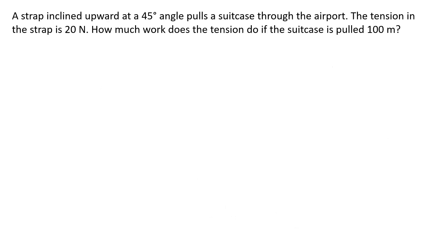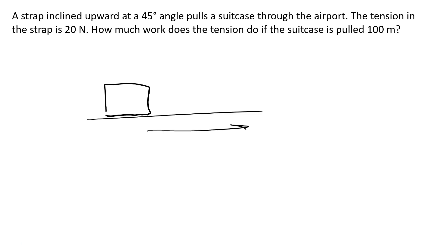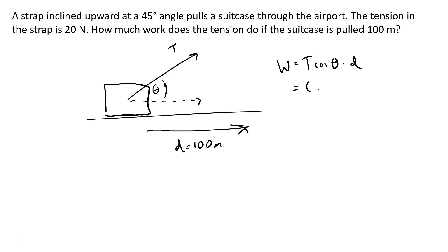Here's an example: a strap inclined upward at 45 degrees pulls a suitcase through the airport. The tension in the strap is 20 Newtons. How much work does the tension do if the suitcase is pulled 100 meters? The tension is up and to the right, so W equals T cosine theta times D, or 20 Newtons times cosine of 45 times 100 meters, which is 1,414.2 joules.